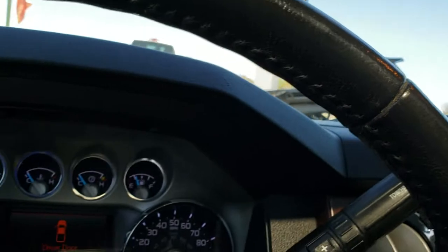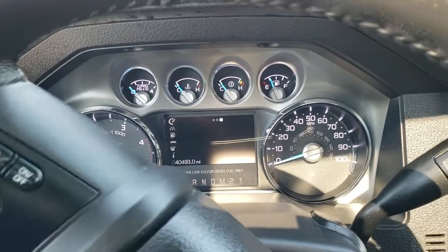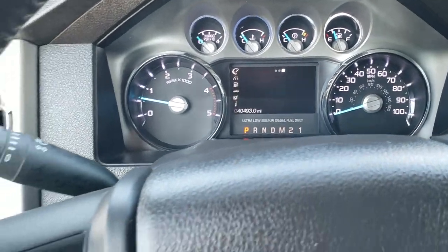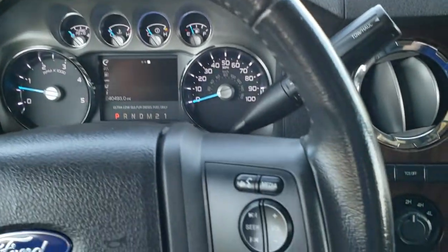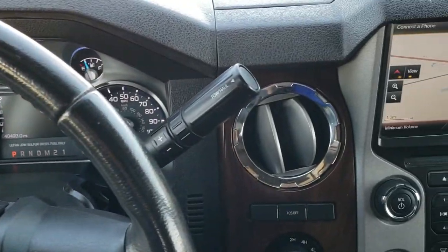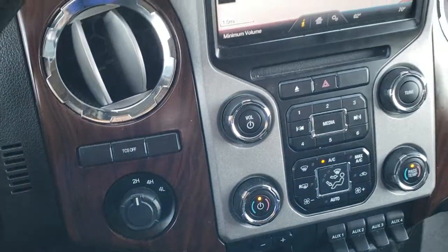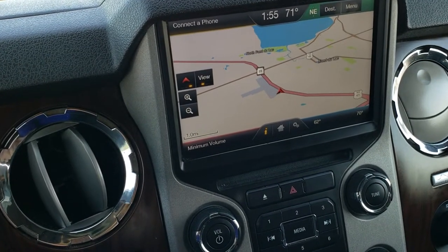Inside, you can see that this one has 40,493 miles on the instrument cluster — it is very nice and clean. It does come with the leather-wrap steering wheel. Cruise controls and information center controls on the left. Bluetooth and audio controls on the right. No major scuffs or scrapes on that steering wheel. Comes with the six-speed automatic transmission, torqued four-wheel drive, traction control system. And this one has the My Ford Touch radio with factory navigation.